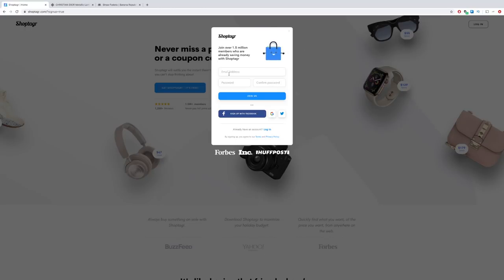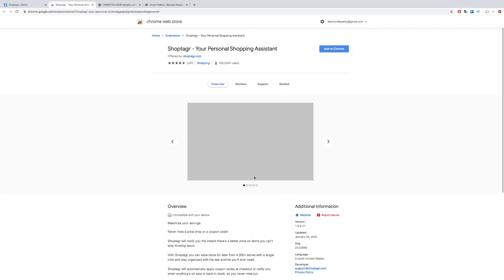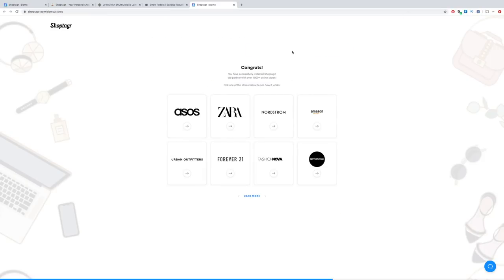Now you have to log in — you can either create a new login or log in via Facebook. Now that I'm connected, I'm just going to go ahead and get that button. Add to Chrome. I am using the Chrome web browser; it works really well. Add extension. There you have it.